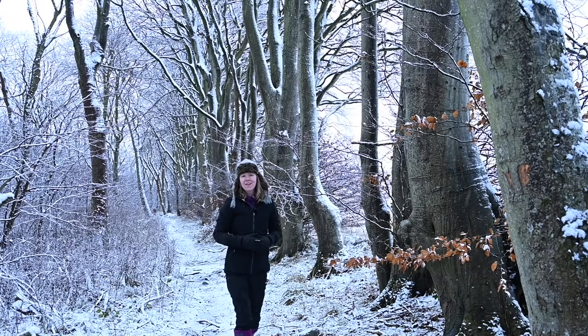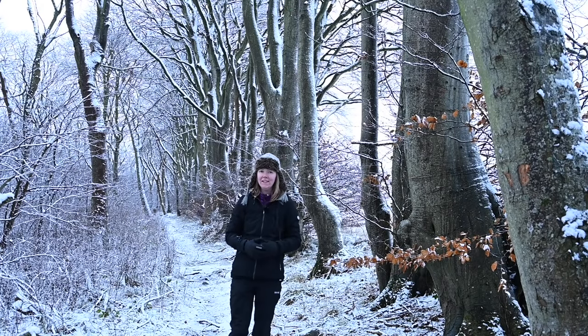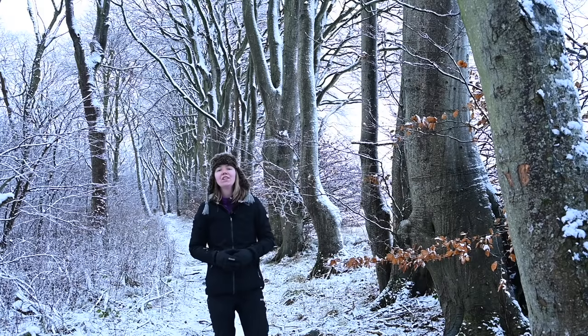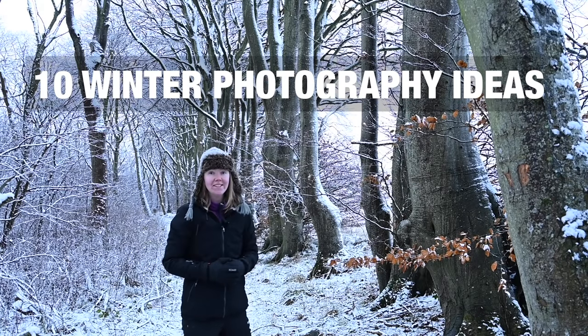Winter has arrived, arguably the most magical time of the year, and in this video I'm going to share with you 10 photography ideas that you can do this season.